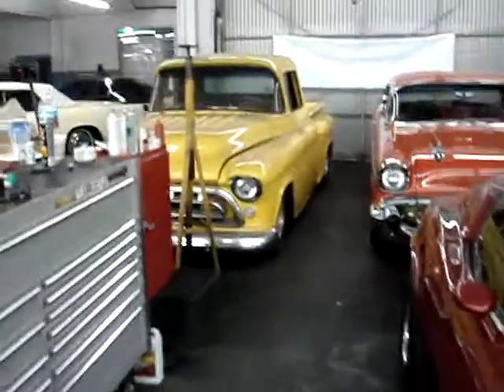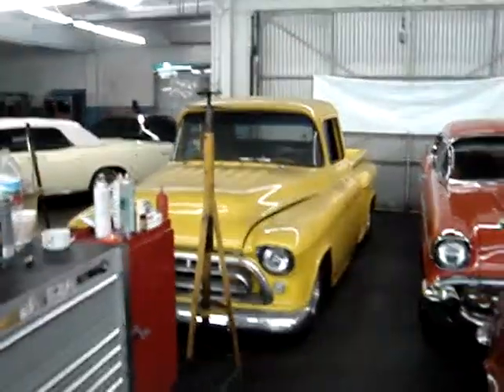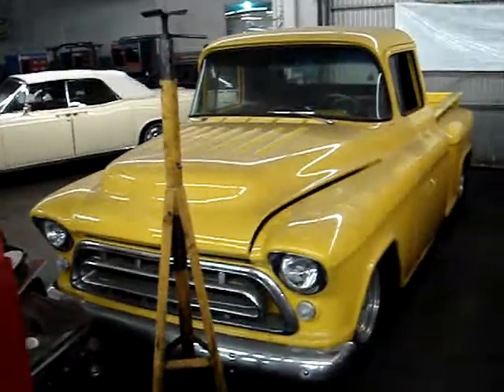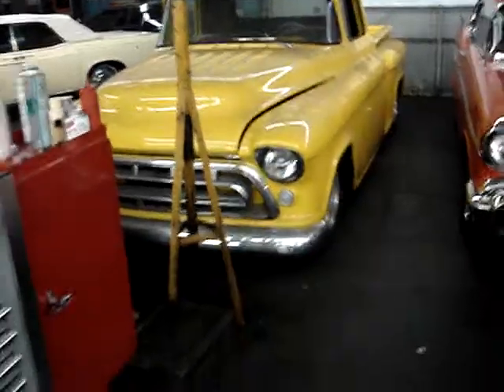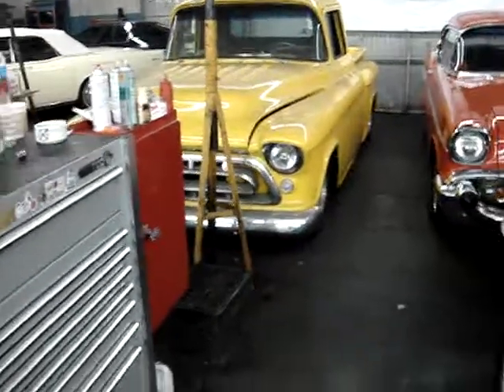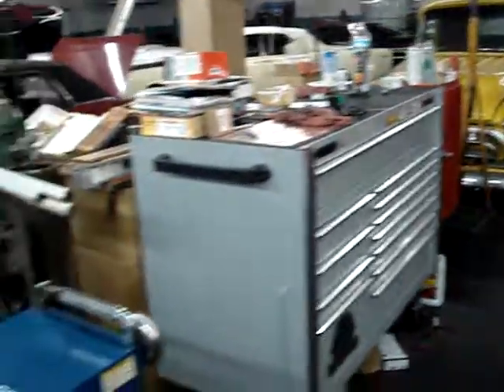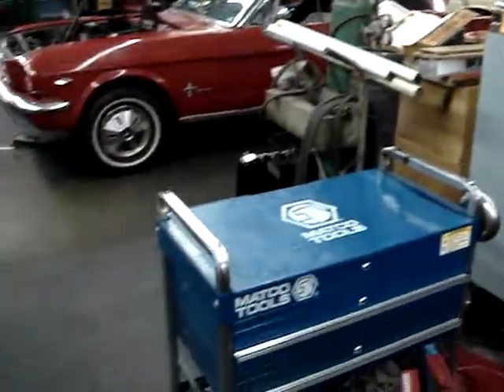This is a '57 Chevy truck that we are in the process of doing a number of things on, including air suspension, aluminum radiator, some electronics for opening the door, locking the door, that sort of thing. There's a mechanics toolbox there.